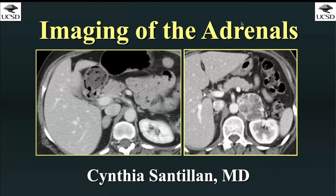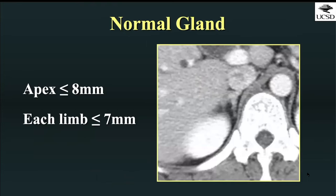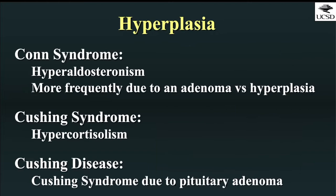For the next 20 minutes, we're going to discuss imaging of the adrenal glands. Before we can decide what's abnormal, we have to think about what is normal. The normal adrenal gland usually has an apex that is less than or equal to eight millimeters in width, and each limb should be more slender than the body — less than or equal to seven millimeters each.